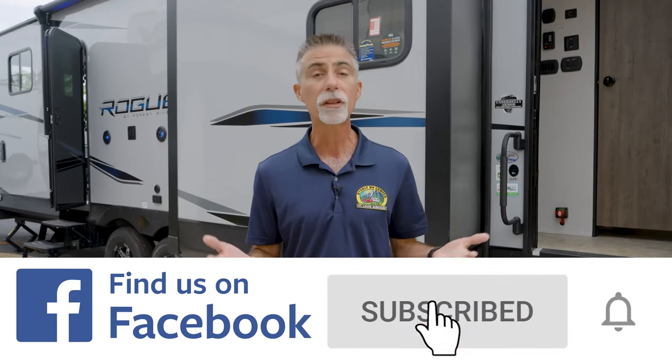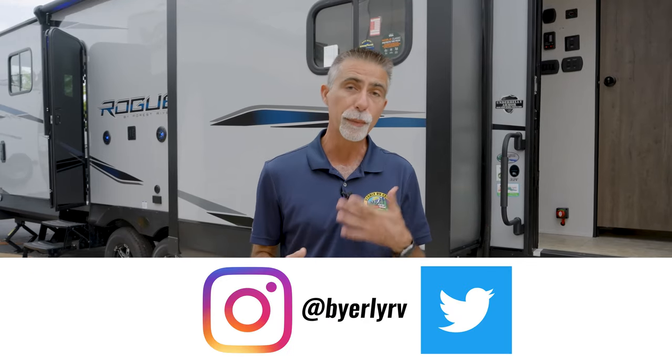But first, I just want to say thank you very much for watching. If you haven't already done so, make sure you check out the rest of the Byerly RV YouTube channel. If you like all things RV, you can subscribe, click the bell icon, and you'll be notified when we put up new videos like this. We do training videos, product videos, we go live. It's a lot of fun, so check it out.